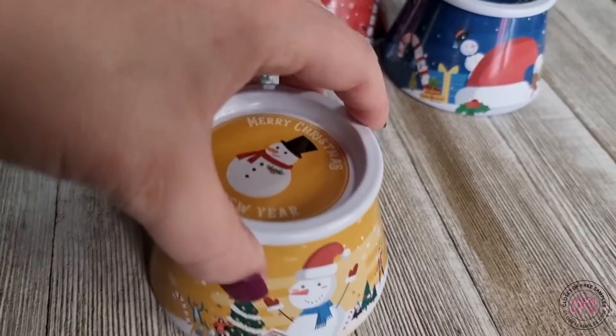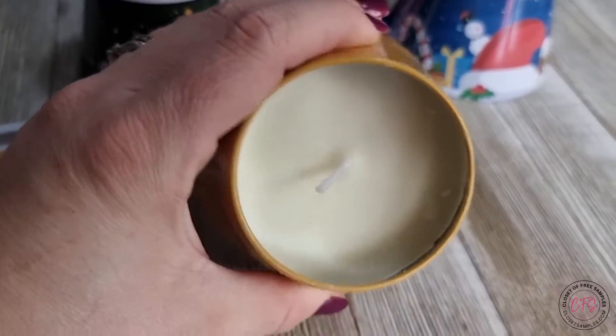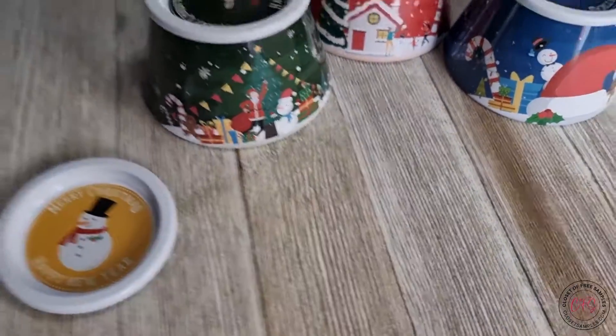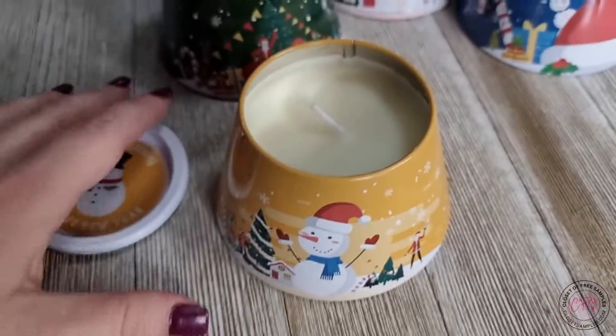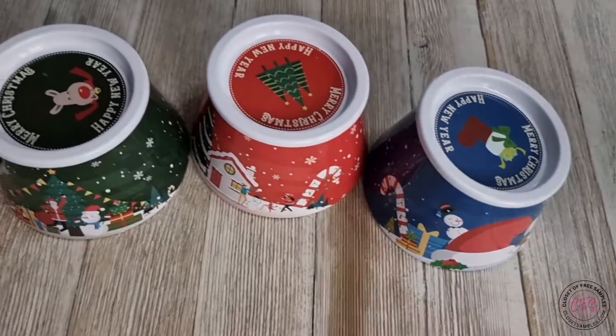And the yellow is a jasmine scented one — you can see all around how it looks. Oh, that one smells amazing! So four individual candles, four unique scents.